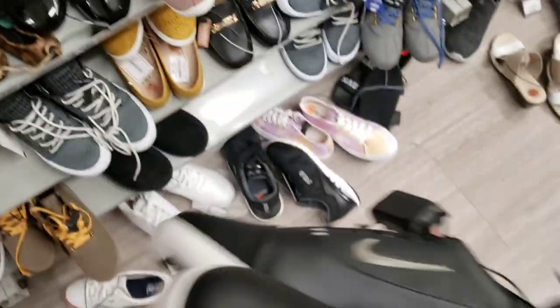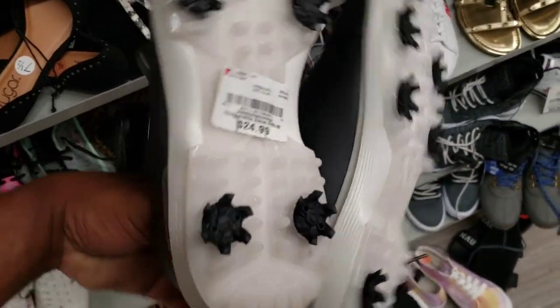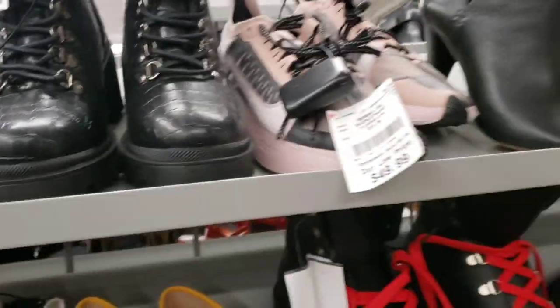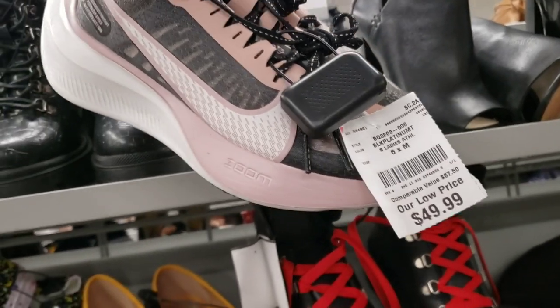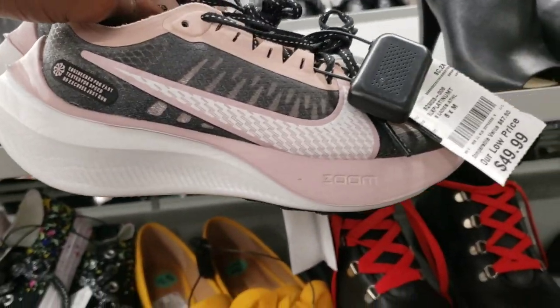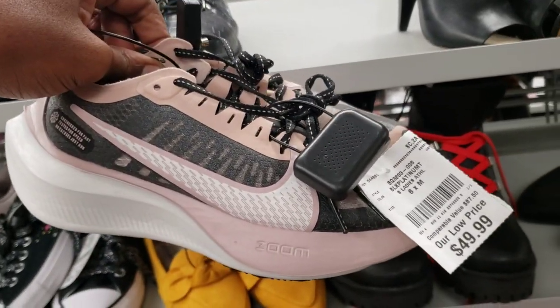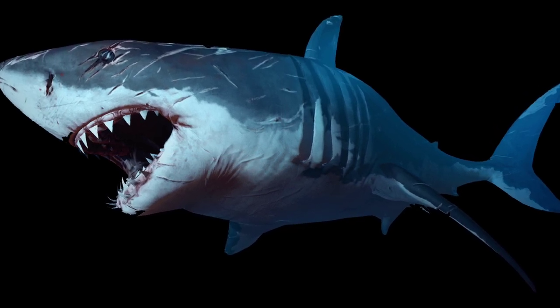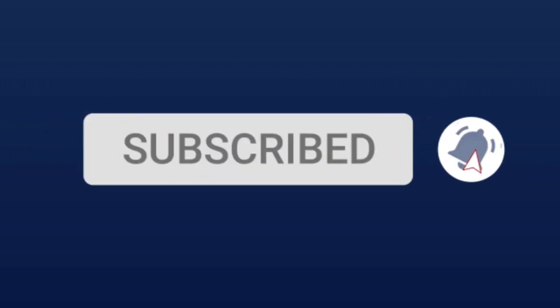These look pretty crazy. Let me know what you guys think about these - $24, they say comparable to $105. If you guys have seen these before let me know. We got some Zoom Gravities in an interesting colorway - nothing to pick up and cop, $49 on these, but the colorway looks pretty dope. Never really seen it before. This is a size 6 - let me know what you guys think about these in the comment section below.